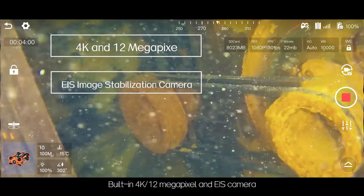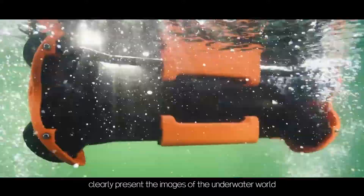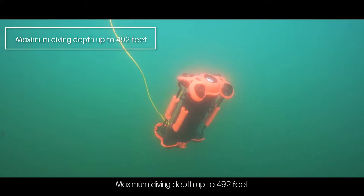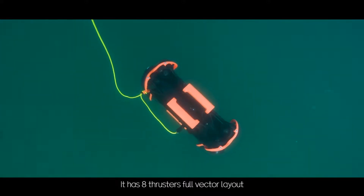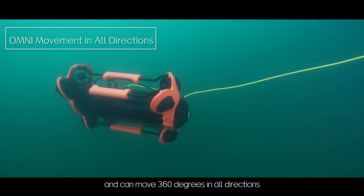Built-in 4K 12-megapixel camera with EIS clearly presents images of the underwater world. One motor can power up to 150 watts and can be omnidirectional, with a maximum diving depth of up to 492 feet. It has 8 thrusters with a full vector layout and can move 360 degrees in all directions.